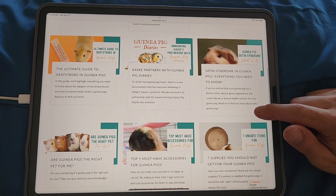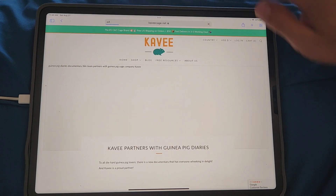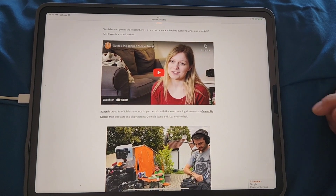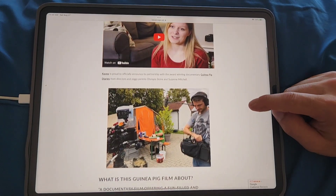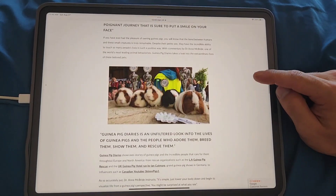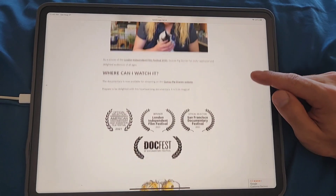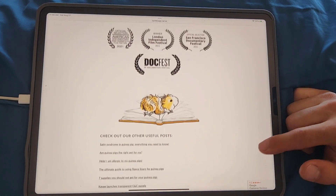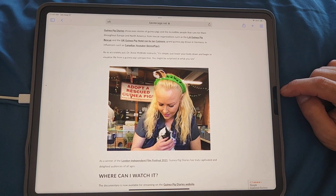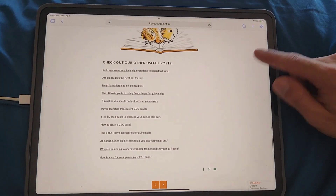There's also a Guinea Pig Diaries documentary — and I'm in it! They went and visited Little Adventures, Skinny Pigs 1, and the LA Guinea Pig Rescue. There's Saskia. You can stream it on the Guinea Pig Diaries website and it went to all these different festivals. I'm only in it for a minute, so don't be disappointed when you realize I'm not the star — there are a number of other people who are.